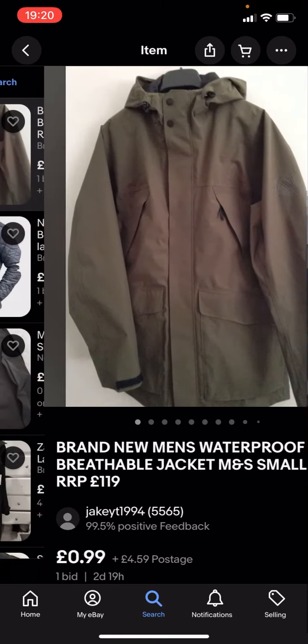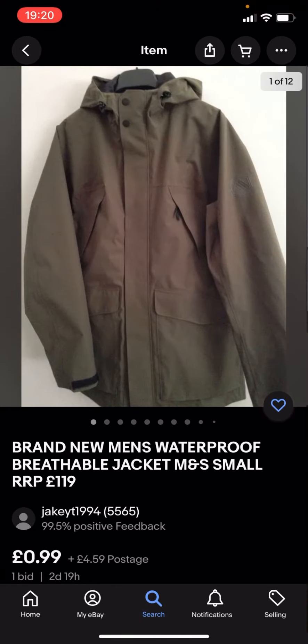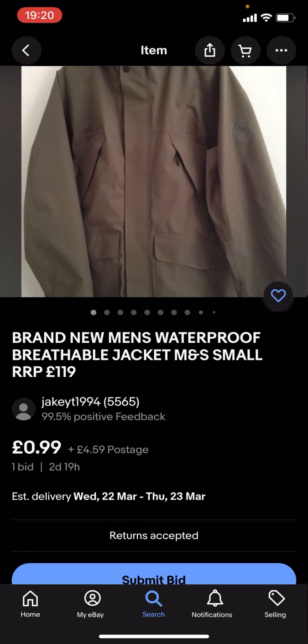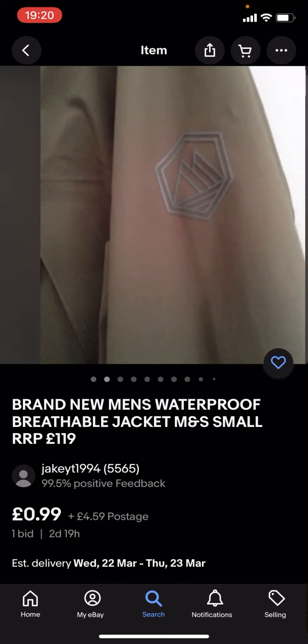These might not be any of the big branded jackets because they're under £5. For example, this one here is 99p with £4.59 postage.